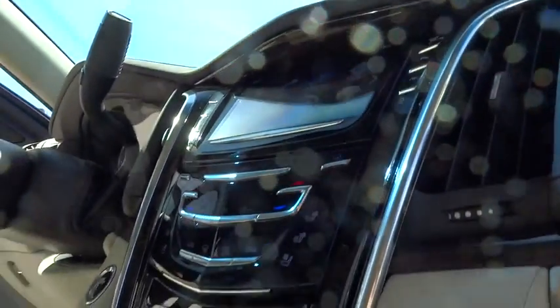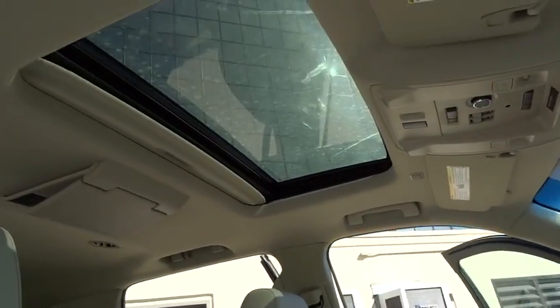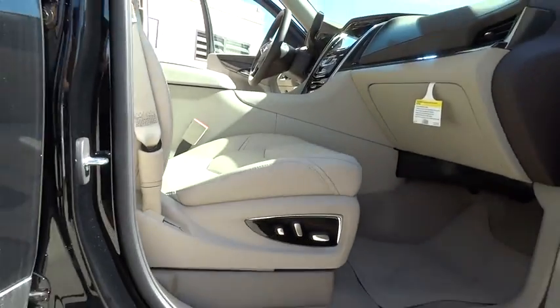Traction control, keyless entry, remote engine start, tow hitch, power passenger seat, steering wheel audio controls, anti-lock braking system, lane departure warning, backup camera, power liftgate, stability control, navigation system.